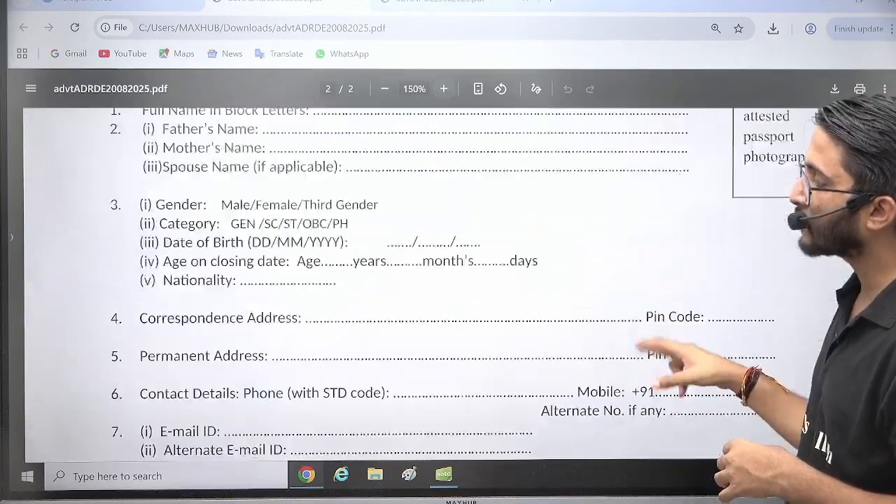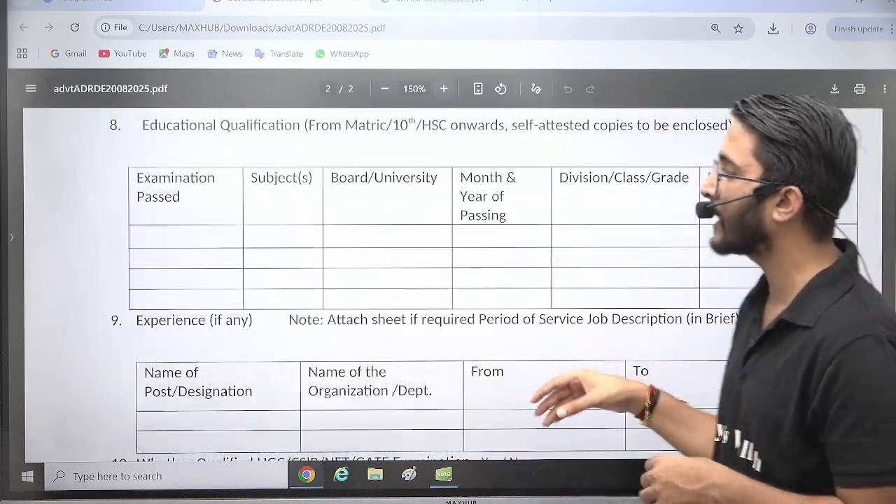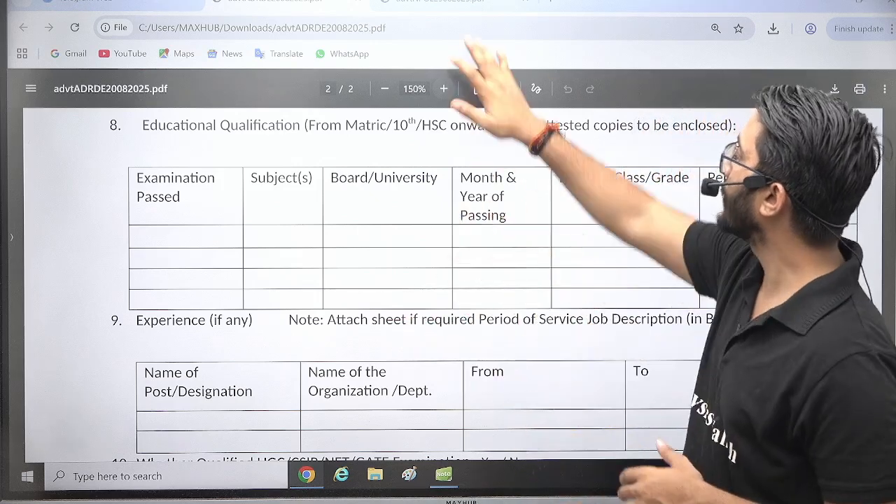The envelope heading should read 'Application for Junior Research Fellowship.' The application form is also attached here — you need to take a printout, fill in the application form, attach your necessary documents, and forward it.